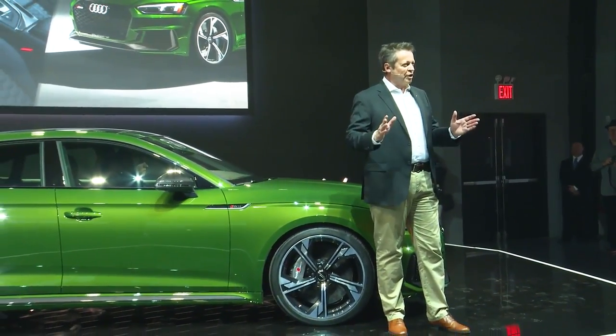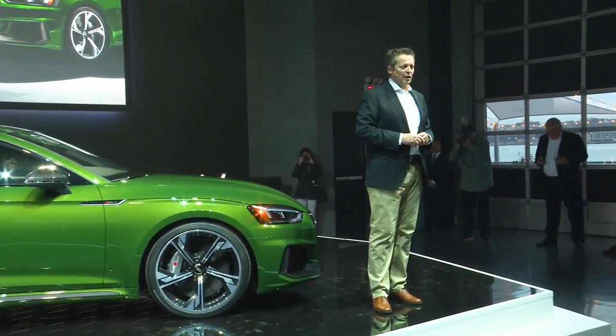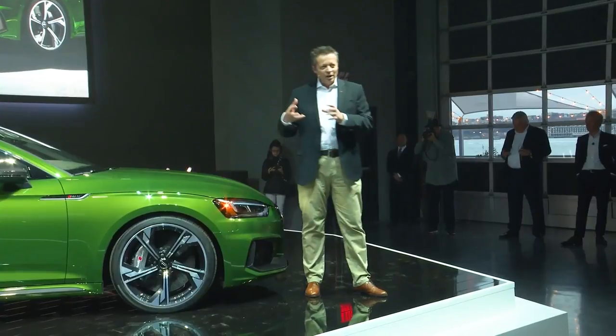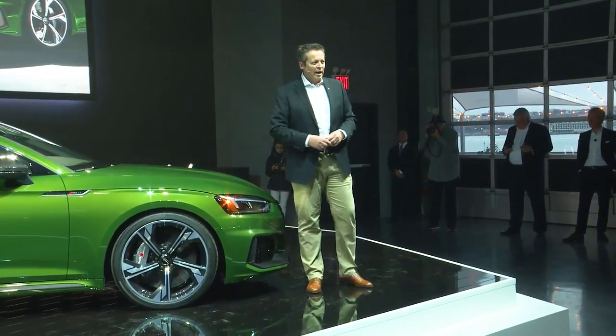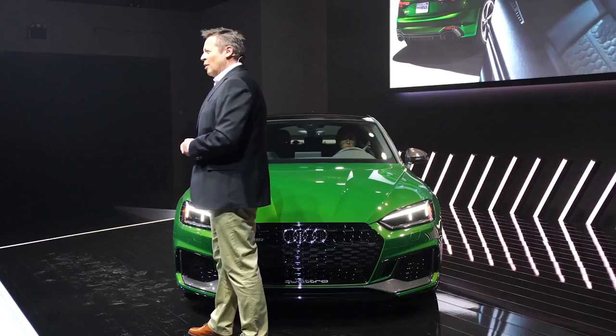This combination reflects what the Audi RS5 Sportback stands for — a combination of a daily-usable, functional car and a great sports car with superb design.